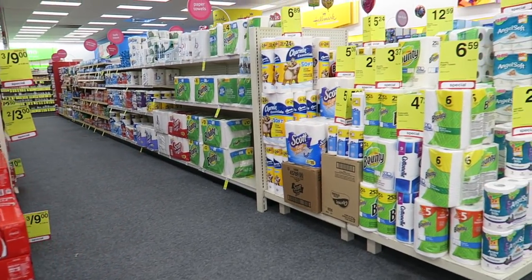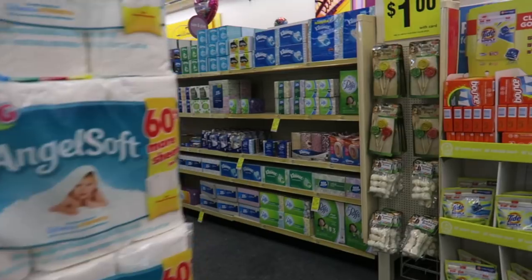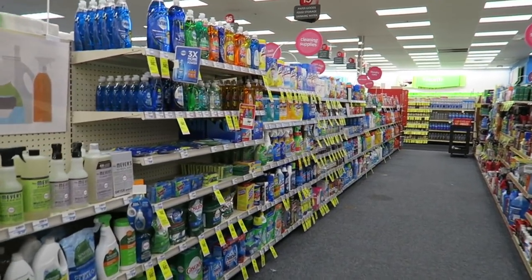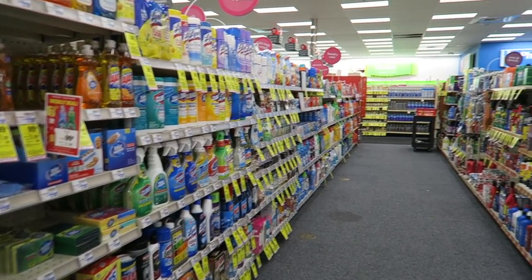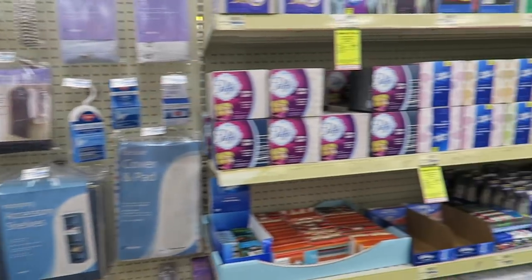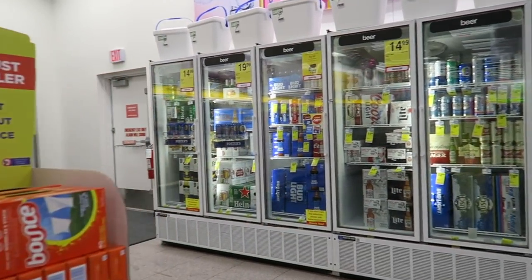More grocery items — toilet roll, kitchen roll, Kleenex, shampoos, floor cleaners. Like I say, it's basically a small supermarket, a bit bigger than a Tesco Express, and it sells all kinds of stuff.